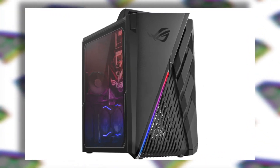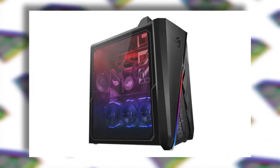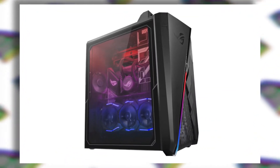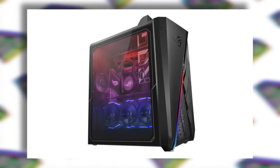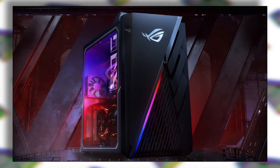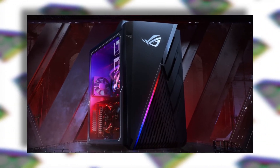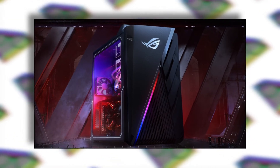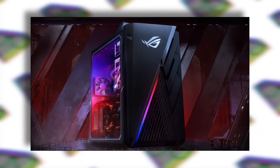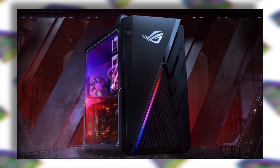The G835 series comes with a Ryzen CPU while the GT35 rocks Intel's CPU. One more difference between these two is that the G835 is built for content creators while the GT35 is more of a gaming machine. Not that you cannot game on the G835, but it's not made for that. Also, if you only want to game, you should go for the Intel version because it's about 20,000 cheaper than the Ryzen version.